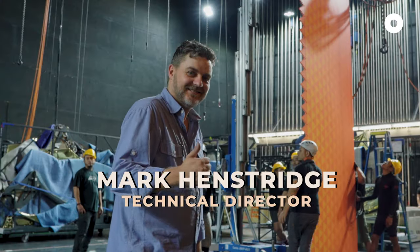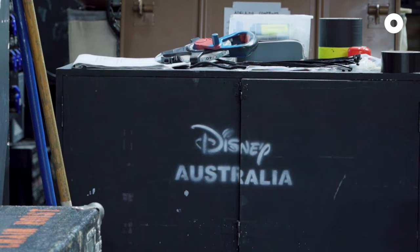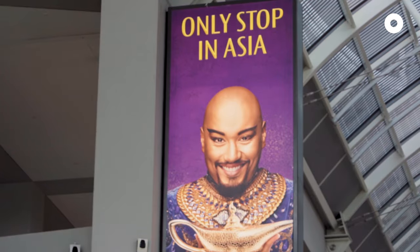My name's Mark Henstridge. I'm the Technical Director for Disney Australia, and the production that we're working on currently is Aladdin, bringing it here to Singapore.